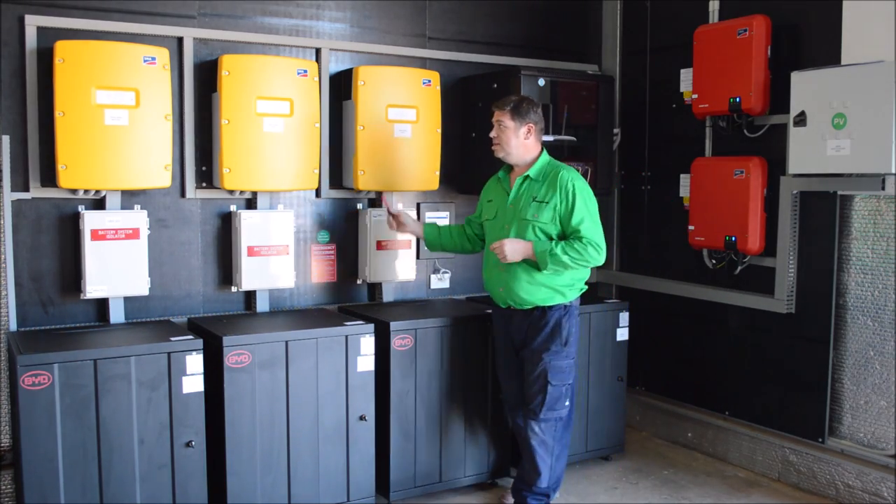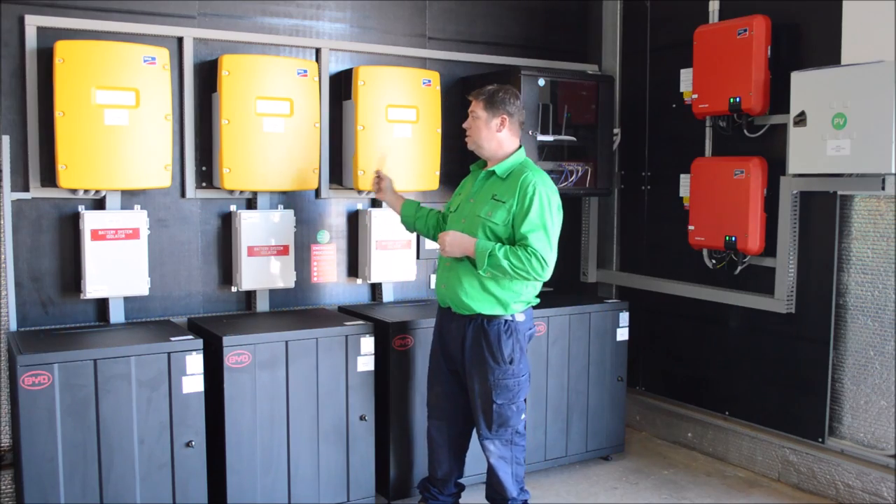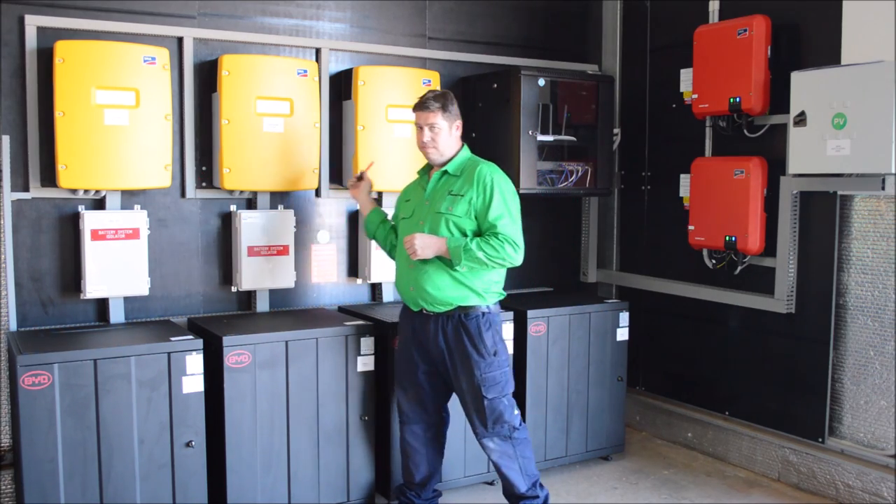These are the SMA Sunny Islands. Now this is a three-phase system, so there's three of them. They're 8 kVA each.